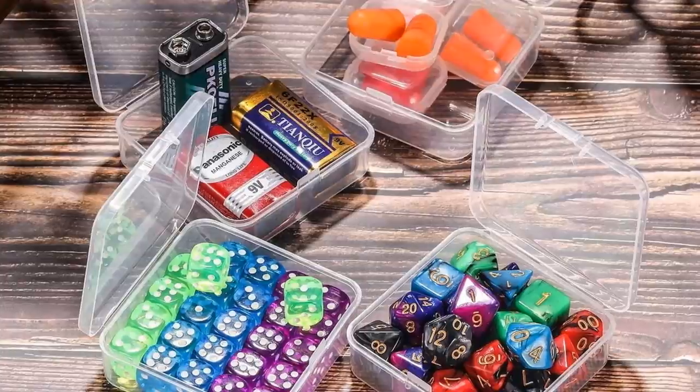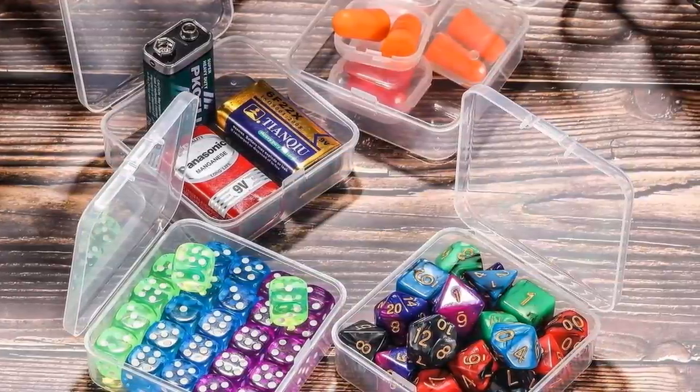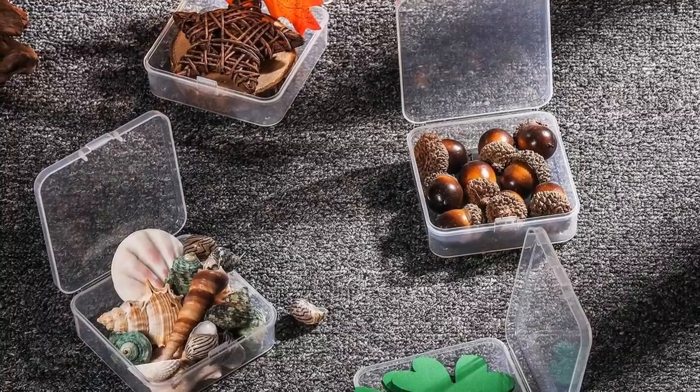7. This clear storage case — lightweight, stackable, and flexible — is a great way to store off-season items, electronics, and other small items. It will help declutter your space immensely.